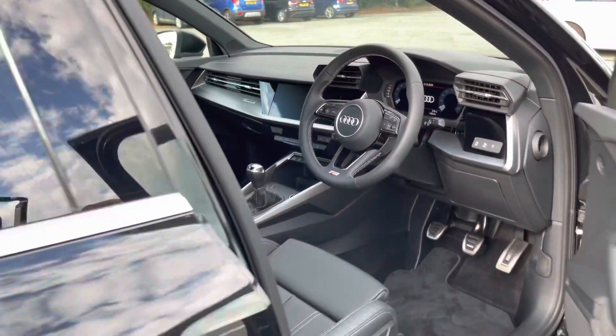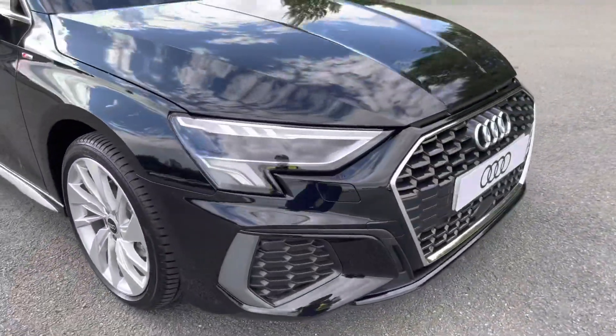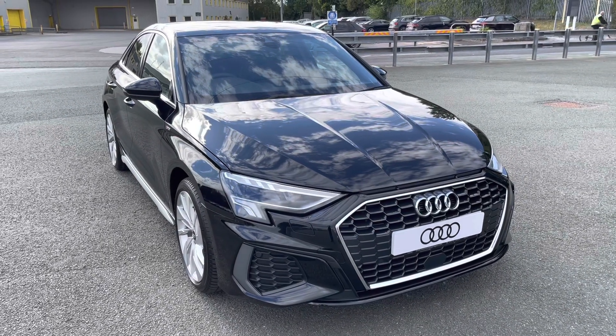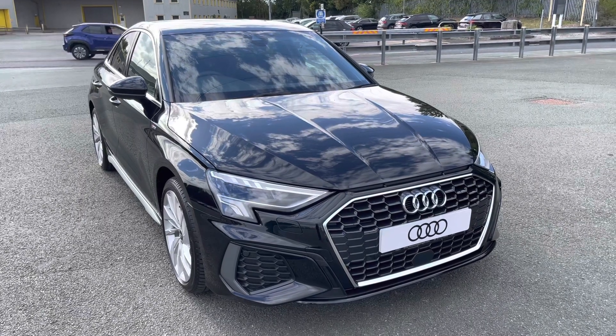This was a walk-around of the Audi A3 Saloon S-Line. If you'd like to arrange a viewing, test drive, or request a personalised finance quote, please contact us on 07729 113 331. Thank you for watching.